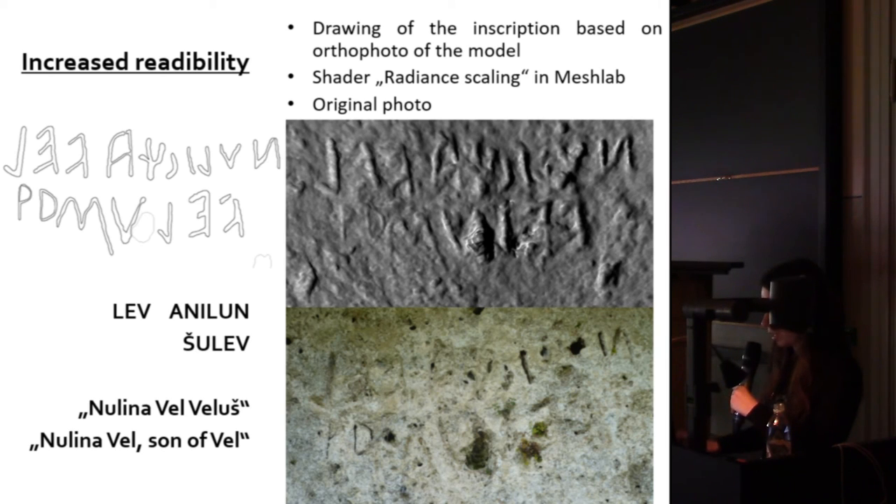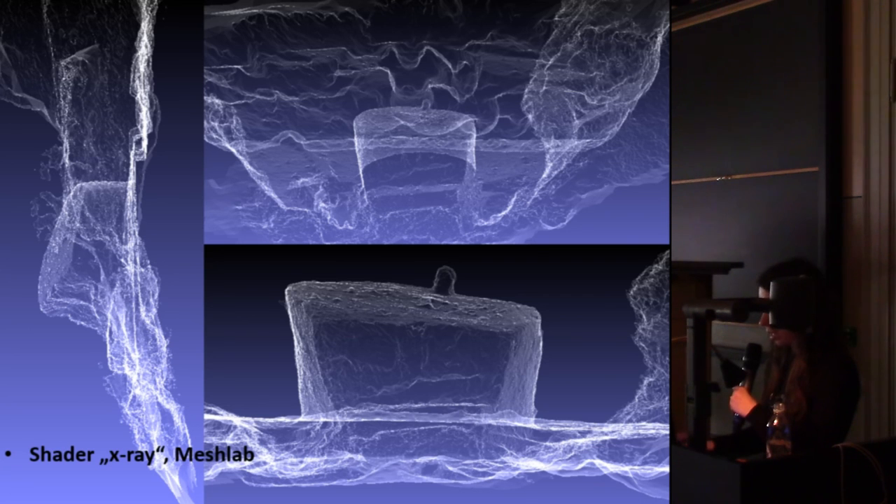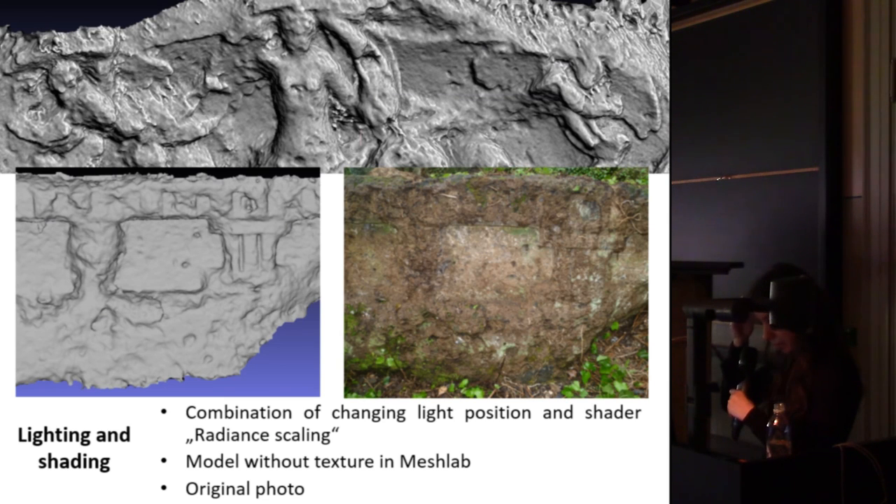From the orthophoto I created a drawing of the inscription. Another shader I used is the so-called X-Ray in MeshLab, which helps understand the surface and see sections where the surface is not perfect. Another example of lighting and shading in MeshLab shows the frieze from the Doric tombs and the pediment of the Tomba della Sirena.